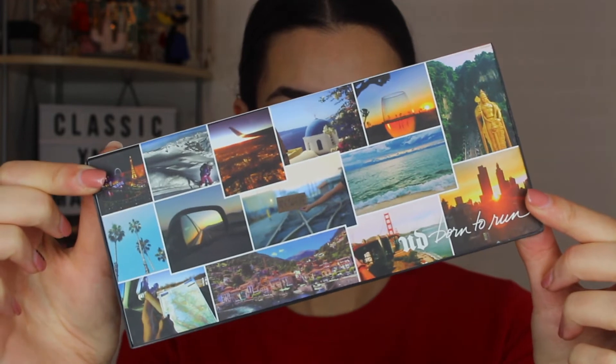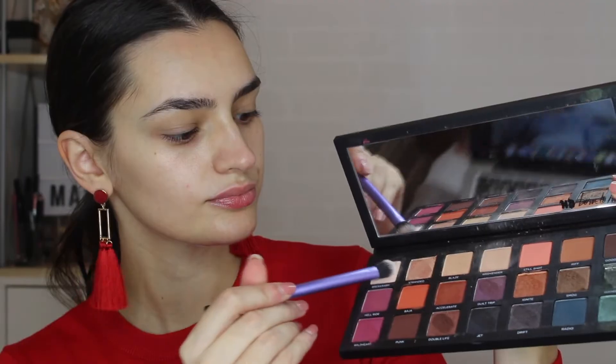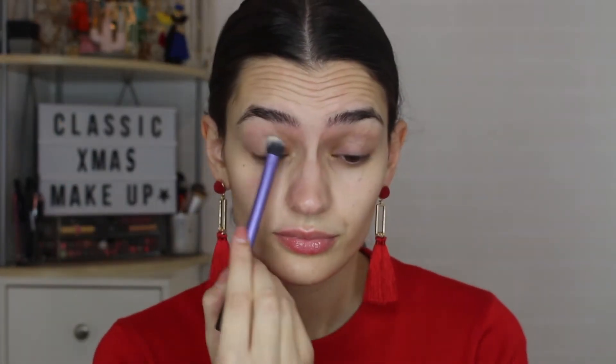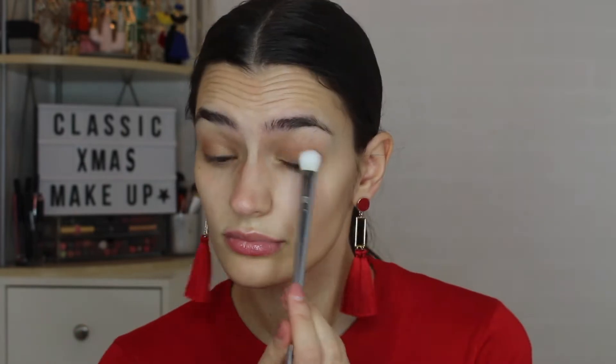First thing I do is moisturize and pop on a little bit of lip balm. Going in with eyeshadow next — I use the Urban Decay Born to Run palette. I've mixed Breakaway and Weekender as a neutral all-over lid shade as a base. I don't really use primers. Next up I use Blaze, a slightly darker beige-y browny creamy color, blended all over the lid. Then I go in with Riff, which is slightly darker, just to add a little bit of color.